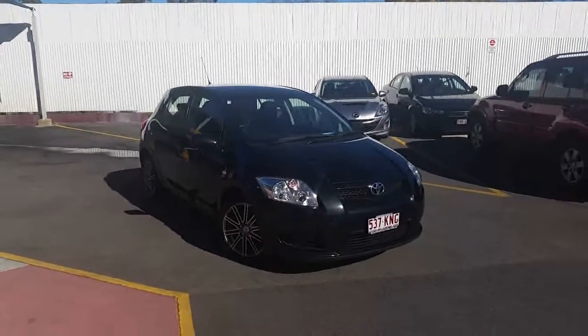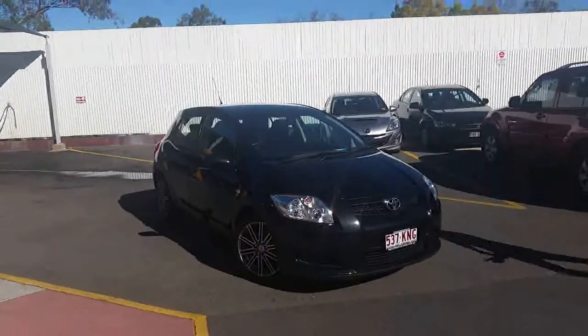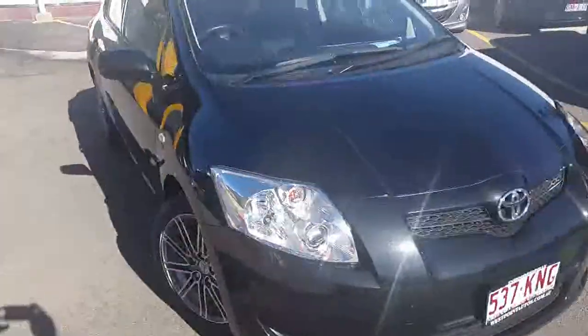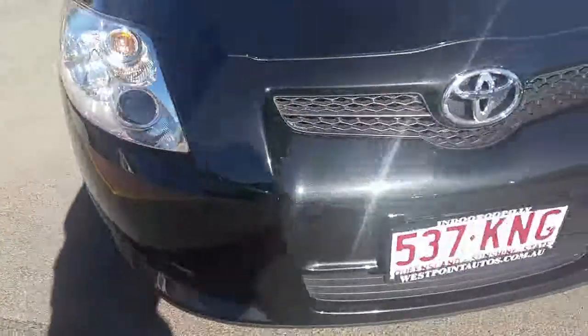Good morning, Fara. David from West Point Auto is just doing a video tour here of our 2007 Toyota Corolla Ascent Auto, done 124,000 Ks in black. I know you are very busy at work but I really wanted to show you the condition of this particular vehicle and how good it actually is.